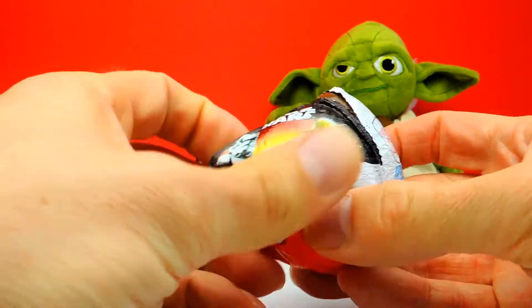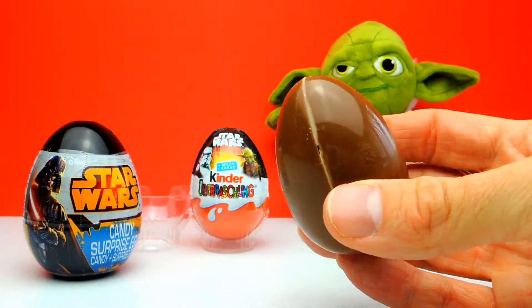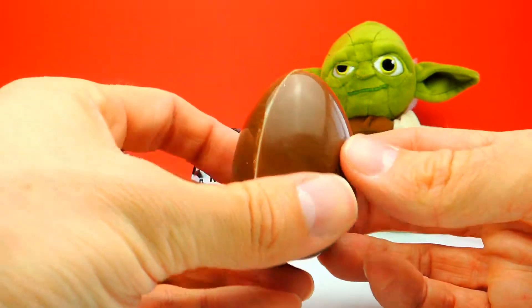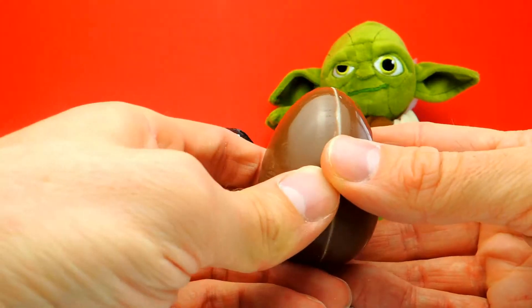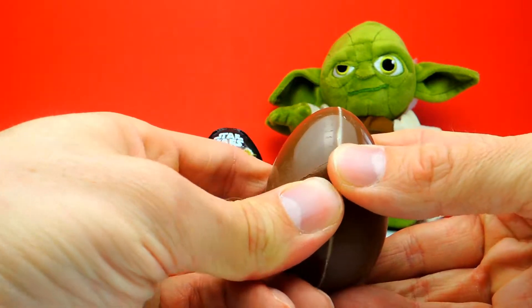This is our first surprise egg for today, one of these Kinder Surprise Eggs. Maybe we get a little Star Wars toy — you usually find some Star Wars characters inside these eggs. However, sometimes you find something else, so you never know.